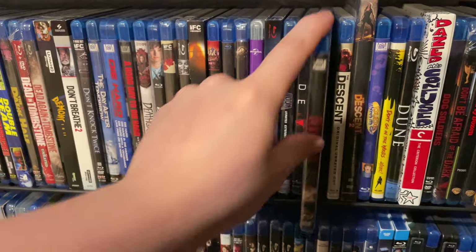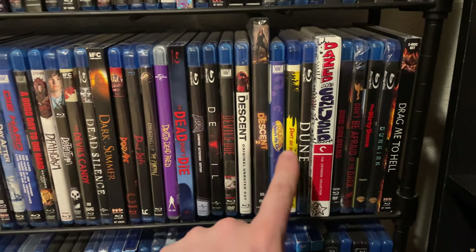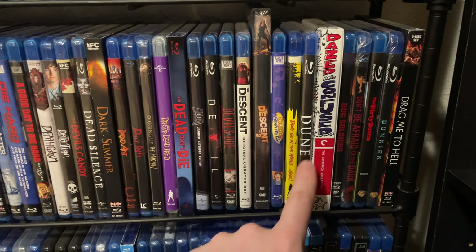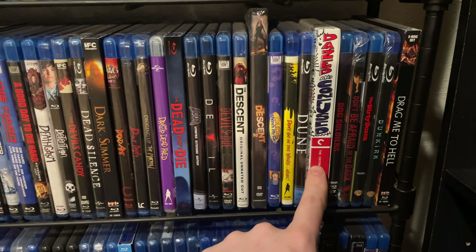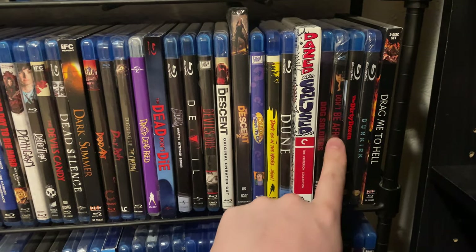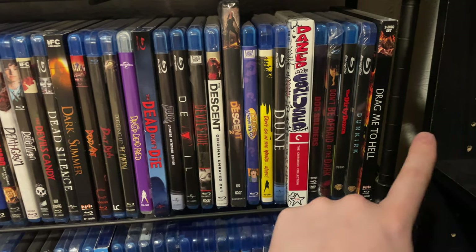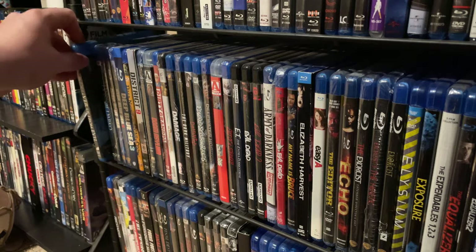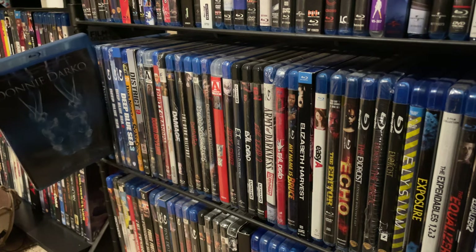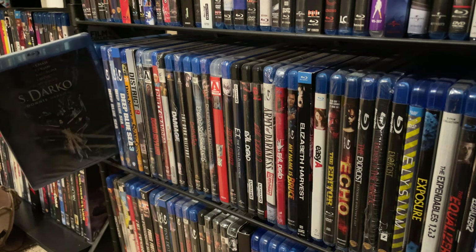Devil's Due — a movie I've seen but really don't remember. The Descent and The Descent 2 on DVD. Dude, Where's My Car. Don't Go in the Woods Alone. The original Dune — Criterion Collection release. Dazed and Confused. Dog Soldiers. Don't Be Afraid of the Dark. The Dirty Dozen. Dunkirk. Scream Factory's release of Drag Me to Hell. Deliver Us from Evil — haven't seen that one. Donnie Darko and the sequel S. Darko, which is still in the shrink wrap — been told to stay away from it.